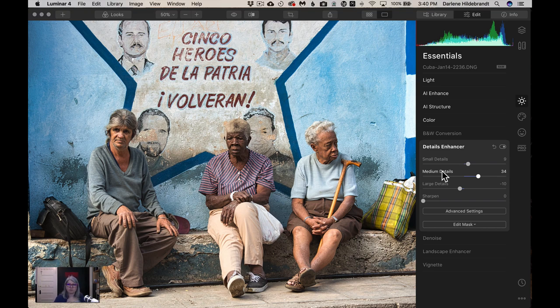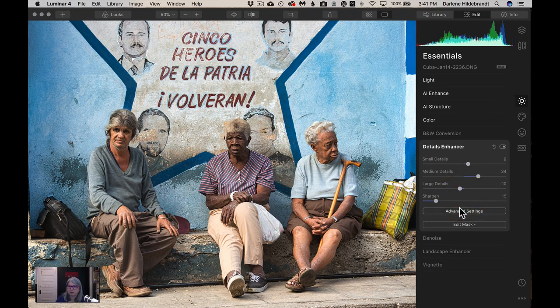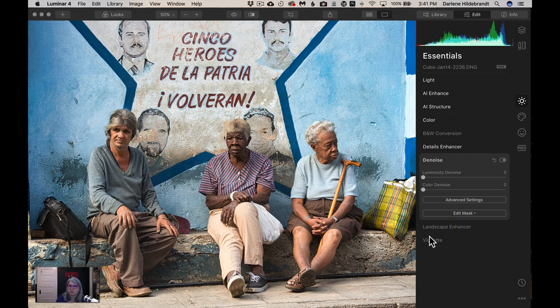If I increase large details you get something more like an overall clarity effect; going minus makes those areas softer. I actually go to the minus side — about minus 10 — to keep things like skin tone and sky from looking overdone and developing halos, which is that gradation between a dark and light area that looks fake. Then I'll add a little sharpening. Denoise removes noise, but I'm not going to apply any because I actually want to add grain later for the crunchy Havana feel.